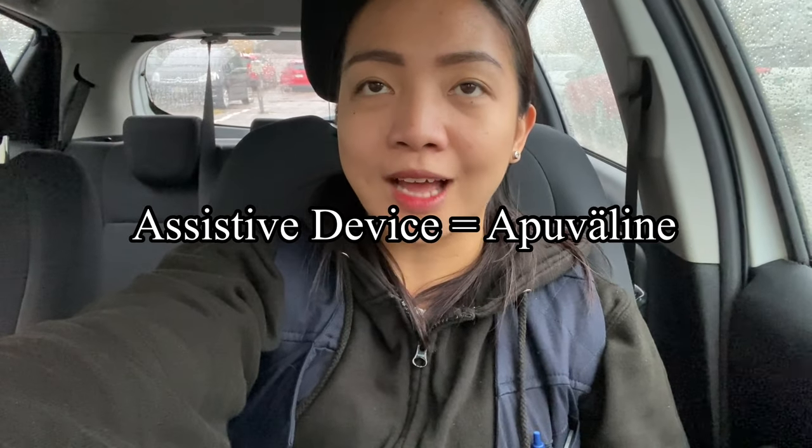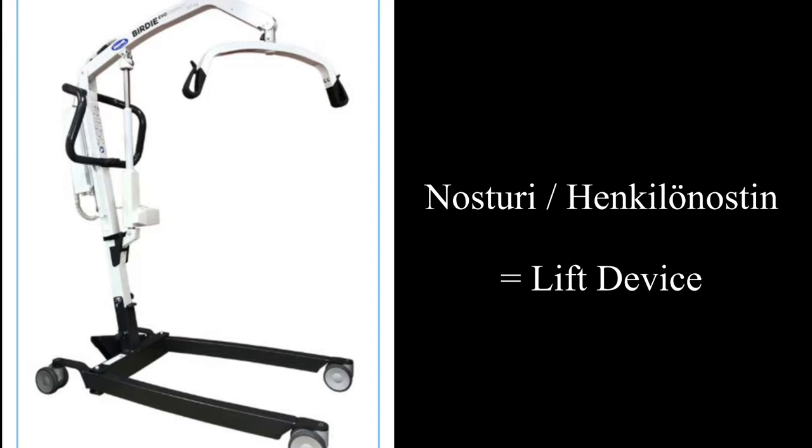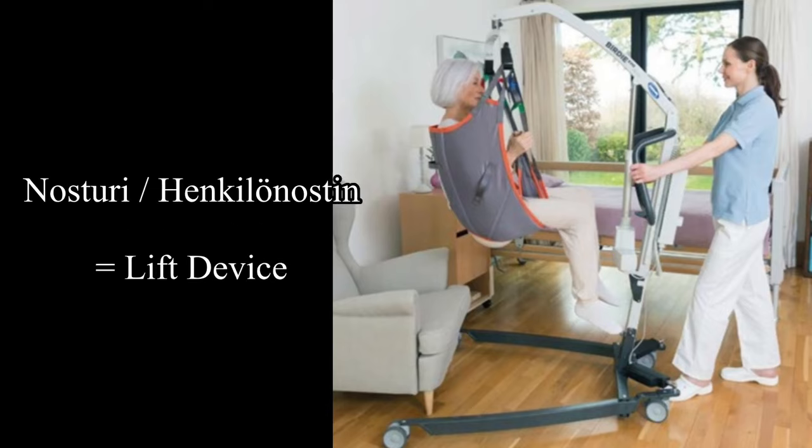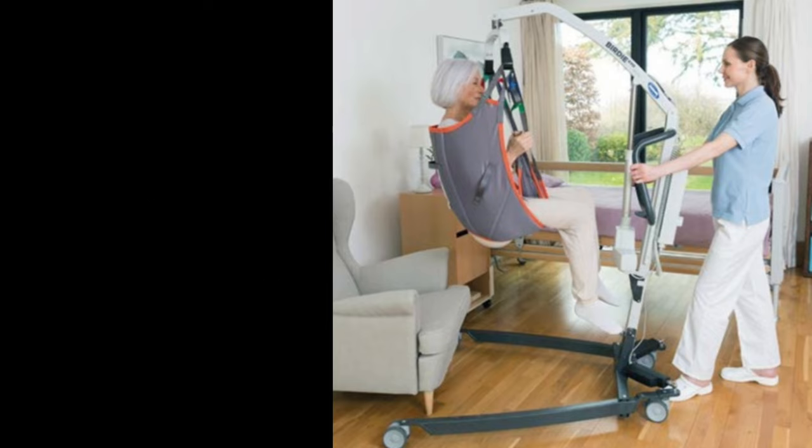There are different kinds of assistive devices that we encounter on a daily basis at work — aside from the walker, aside from wheelchair and portable toilet bowls. Here are the other assistive devices. This lifting device is what we call nosturi, or henkilönostin. I find this assistive device to be very helpful, especially when you have bedridden clients or clients whose lower extremities are especially weak.